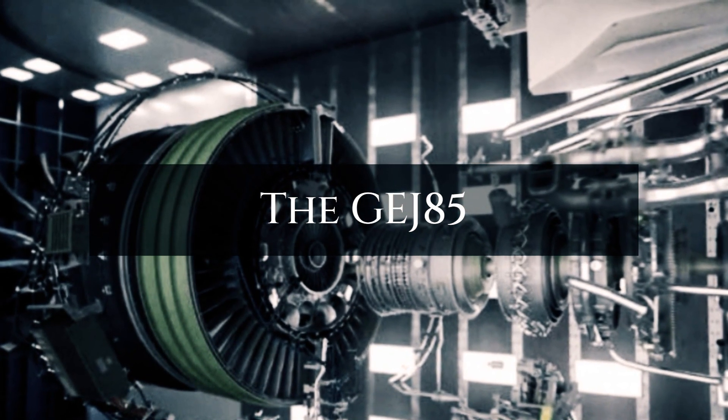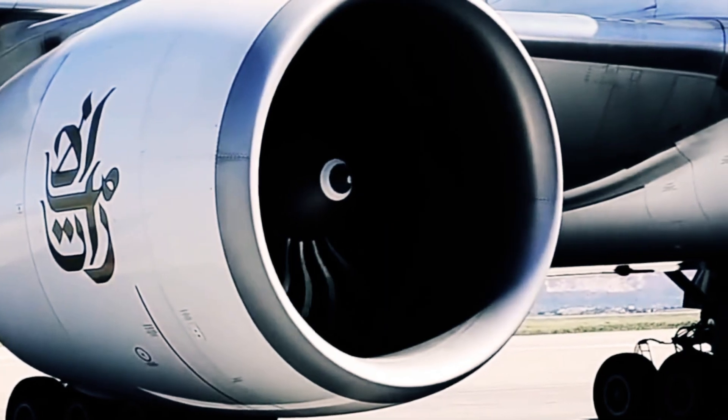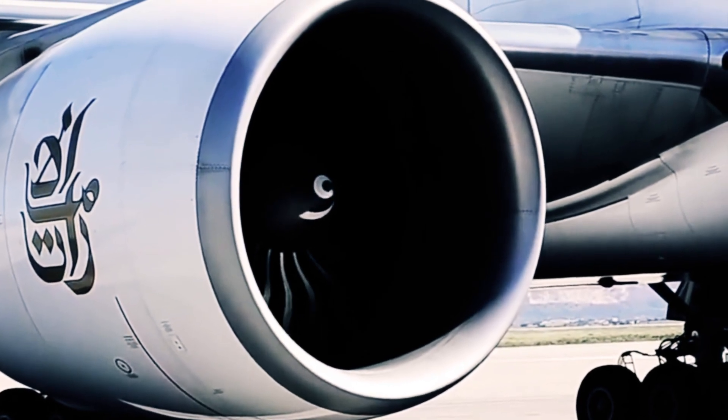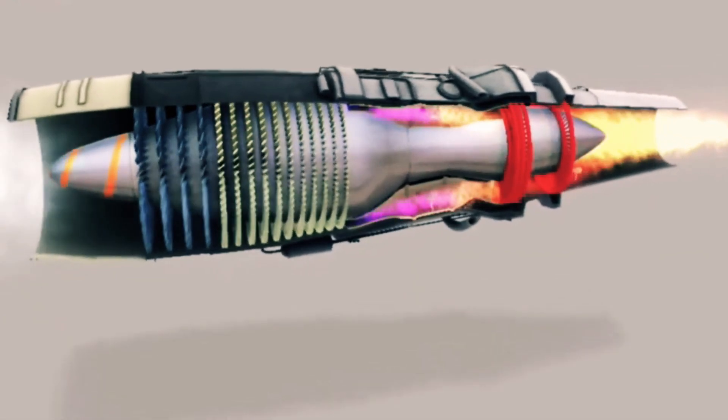Presenting a leap beyond its predecessor, the GEJ-85, the descendant engine showcases a heightened level of sophistication and performance. Emerging as a turbine-based combined cycle engine, this innovation marries the traits of a turbojet and a ramjet, resulting in a hybrid marvel.